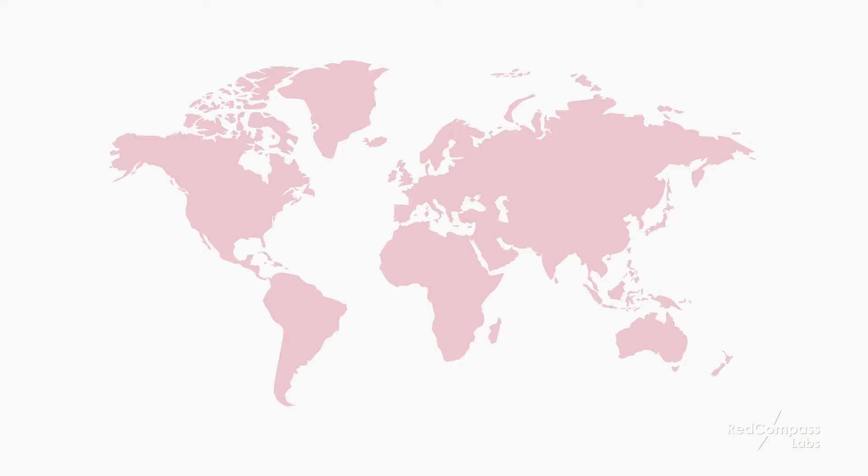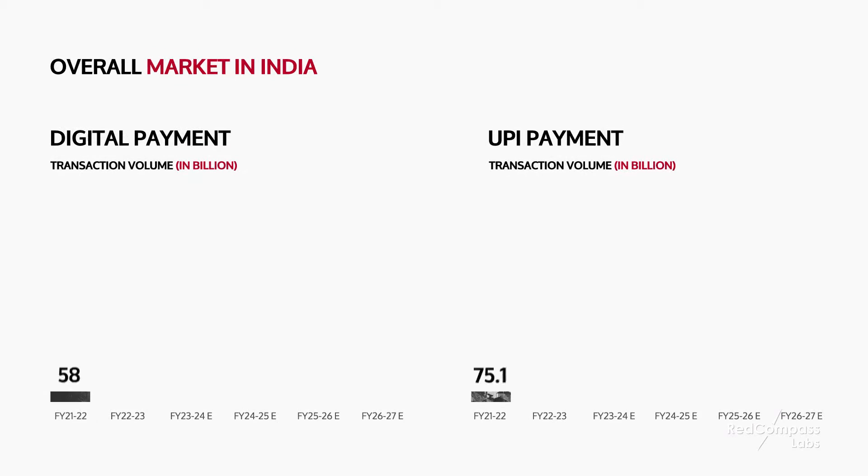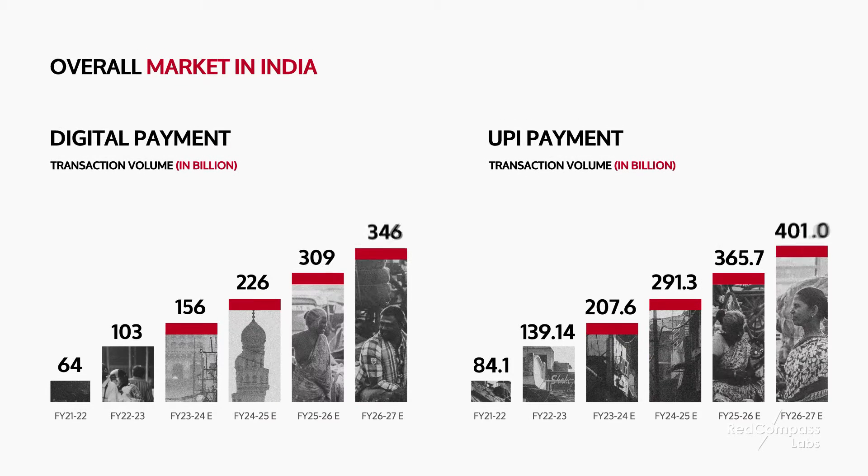UPI has revolutionized the way India pays. So much so that fast, simple and cost-effective payments have become a way of life for Indian consumers. But what is UPI and how does it work? And what can banks across Europe and North America learn? I am Pritisha Pathak and in this 100-second series I will be diving deep into the opportunities UPI presents in India and further afield too.